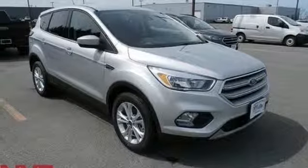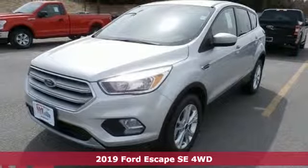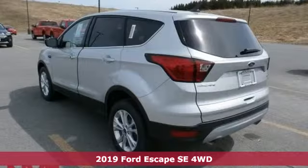Here's a new 2019 Ford Escape. Ford, where tradition meets innovation. It comes nicely equipped with features you'll love.